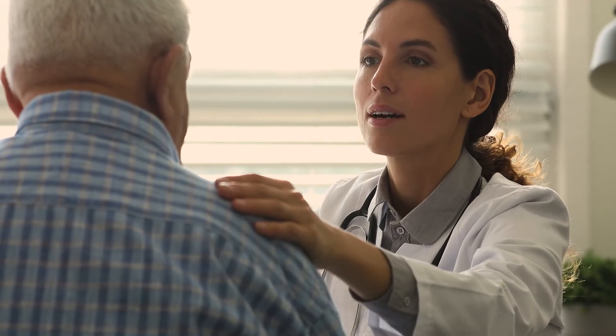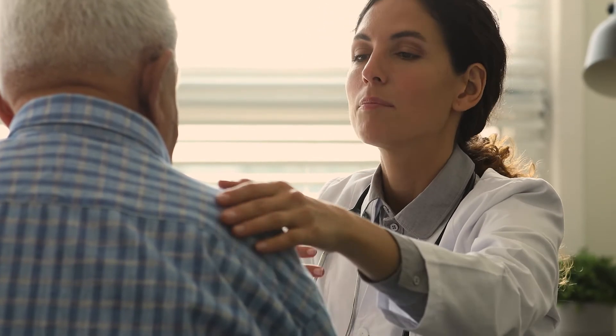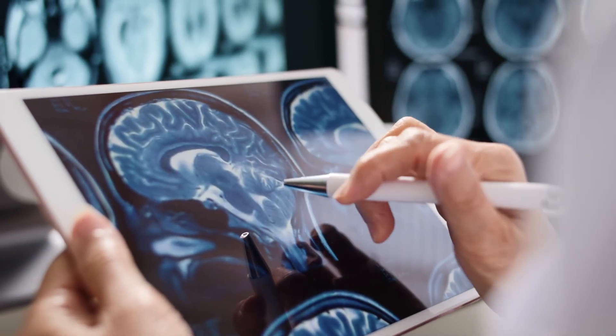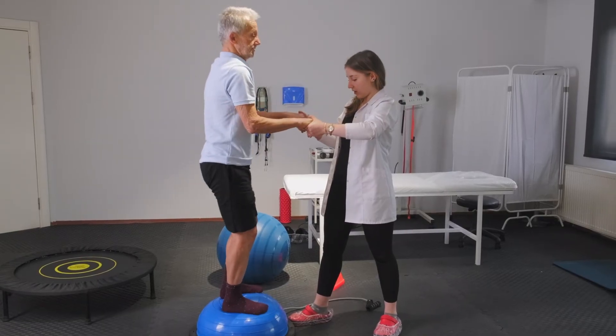If you or your loved one is experiencing any of these symptoms, it is important to seek treatment from a specialty trained neurologist. There are treatments for Parkinson's that can minimize symptoms.